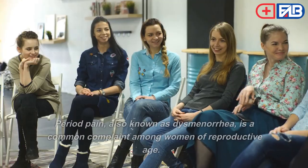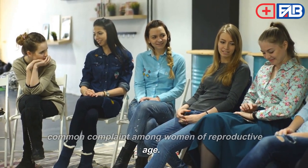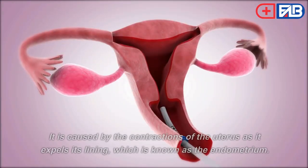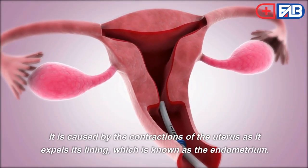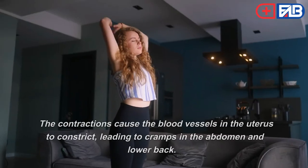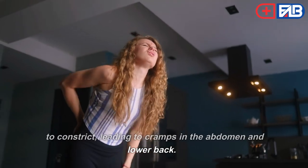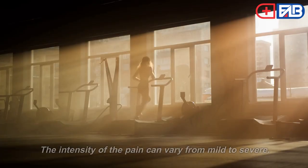Causes of Period Pain. Period pain, also known as dysmenorrhea, is a common complaint among women of reproductive age. It is caused by the contractions of the uterus as it expels its lining, known as the endometrium. The contractions cause the blood vessels in the uterus to constrict, leading to cramps in the abdomen and lower back. The intensity of the pain can vary from mild to severe.